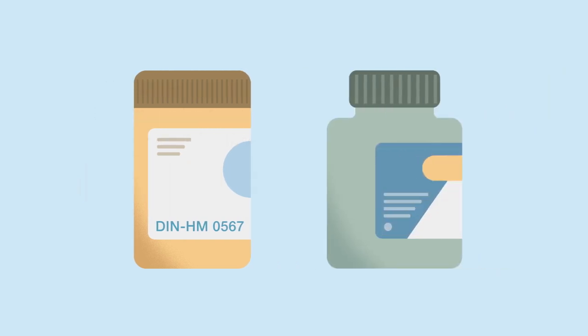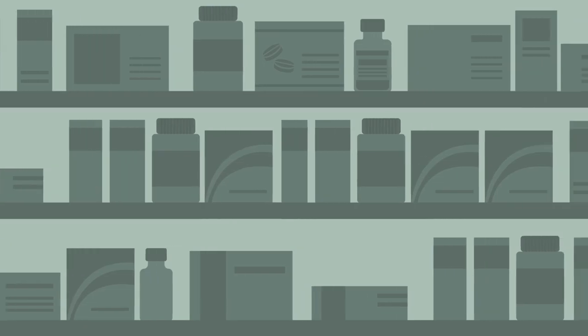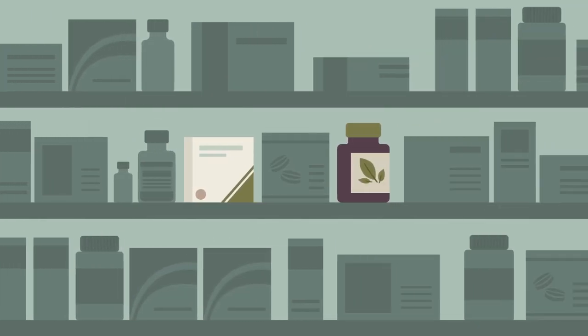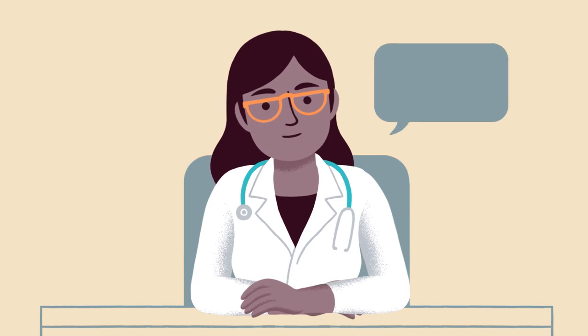If a product is approved, there will be a special number on the bottle starting with NPN or DIN-HM. Certain over-the-counter natural supplements may not be safe when mixed with other medications, so it's important that you and the person you're caring for consult a doctor or pharmacist before starting on any new supplements or herbal remedies.